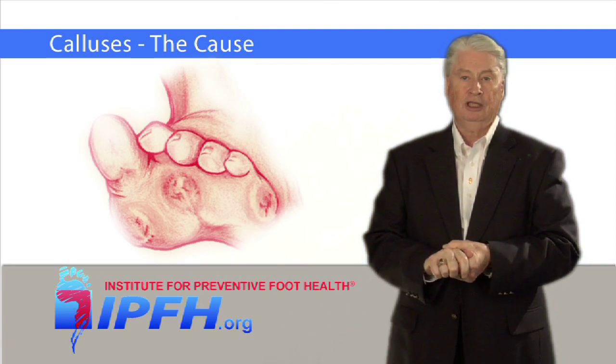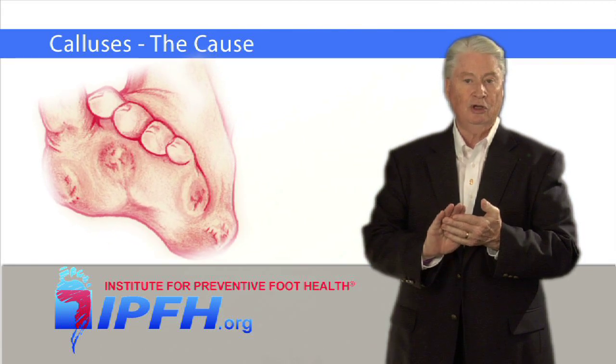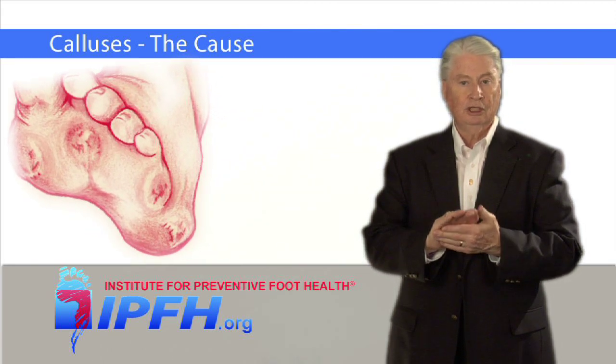On feet, calluses commonly occur on the tips and the undersides of the toes, on the ball of the foot, and under the heel.